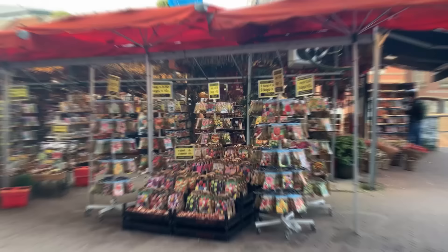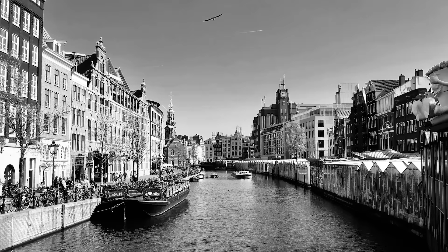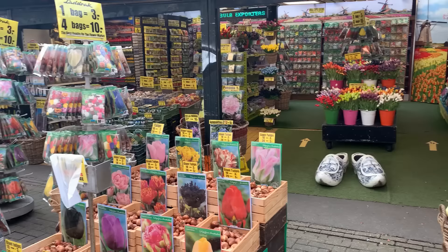Now we're at the Bloemenmarkt — the flower market — where they sell thousands of different varieties of bulbs and flowers. The Bloemenmarkt was set up in 1862 as a floating flower market on the Singel canal. Back then, flower traders used to travel down the Amstel River and sell their produce straight from their boats. Nowadays the market is mostly geared towards tourists hunting for the perfect tulip-themed souvenir.